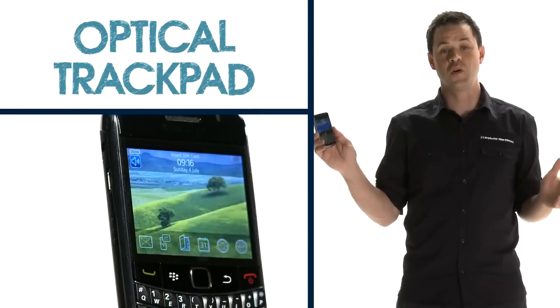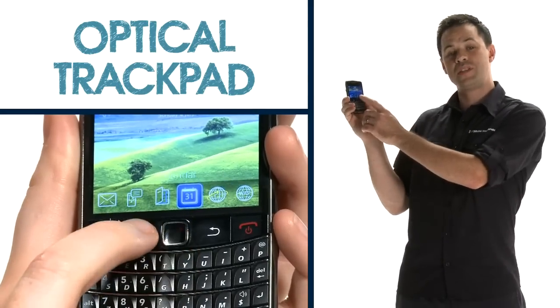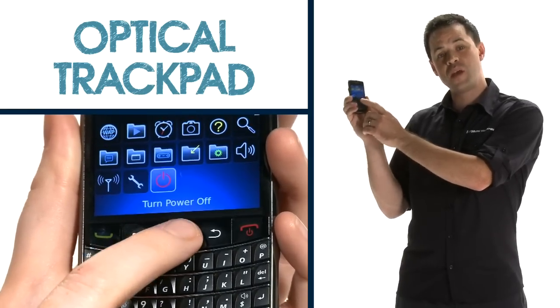The Bold 9700 also has an optical trackpad. Just slide your finger over it to move up and down, left and right, and then press to choose an action.